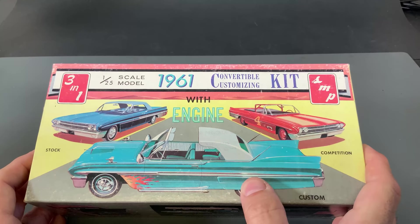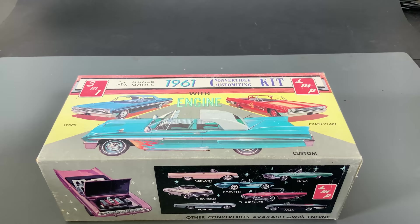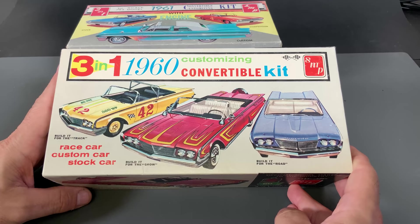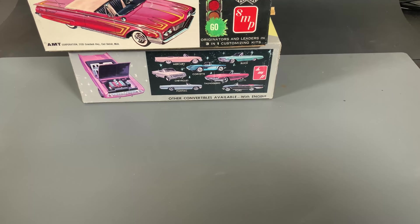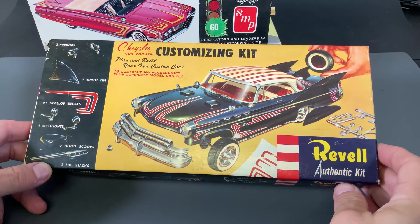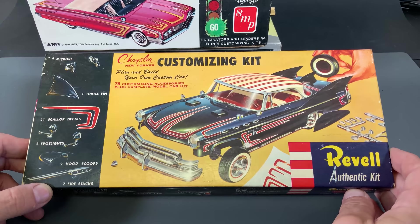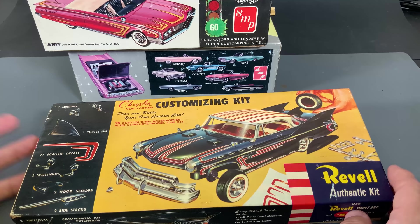The three-in-one concept was super popular at the time. Another old SMP kit I want to share is this 1960 customizing convertible kit — we'll tear into that one eventually. And Revell was also making a bunch of customizing kits too. This is actually a vintage example of that same thing. So Johan saw the success that SMP, AMT, and Revell were all having with this and decided they were going to slowly branch out into the plastic model business as well.